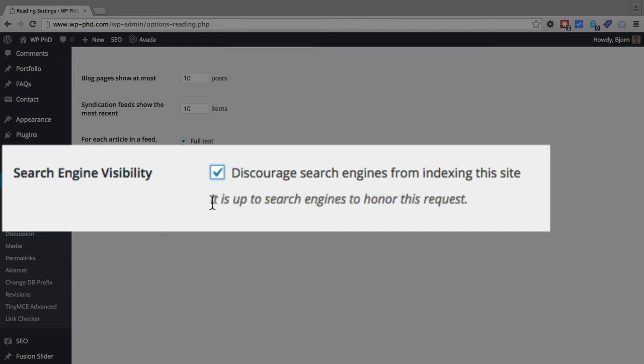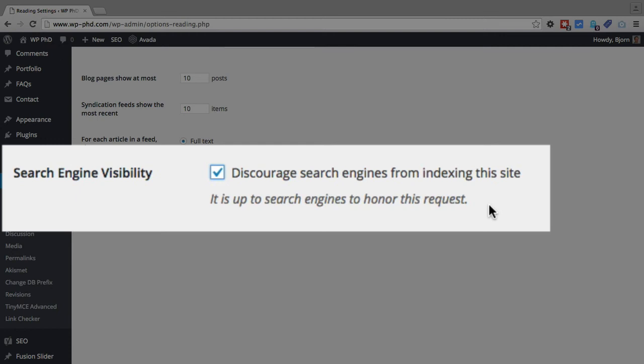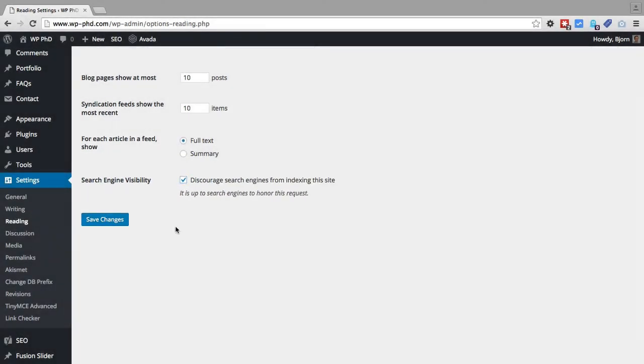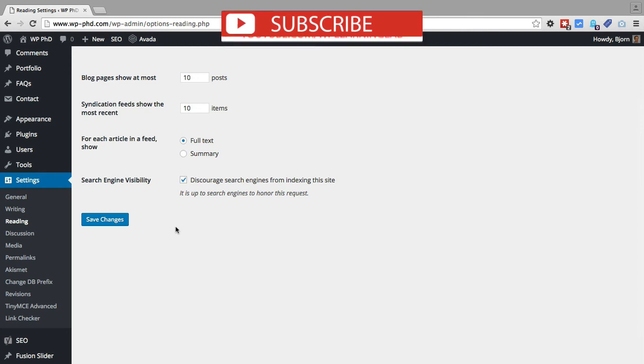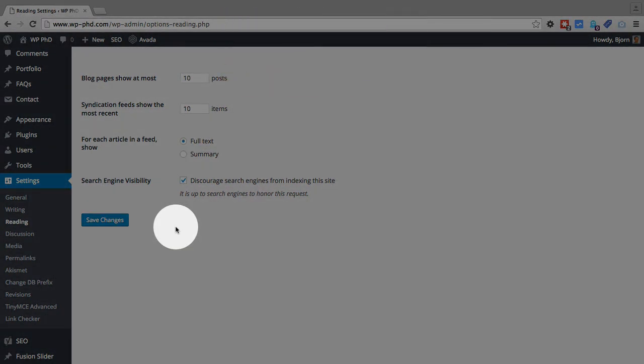Below that, it says it is up to search engines to honor this request, so they may or may not actually listen to you when you check this box. If you want serious protection for your posts, you need to have a membership plugin where search engines cannot access the content because they do not have a login for that content.